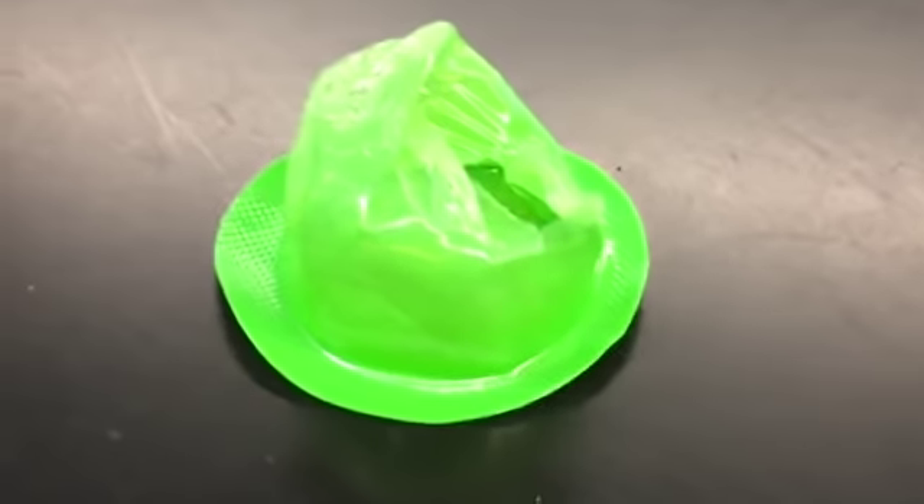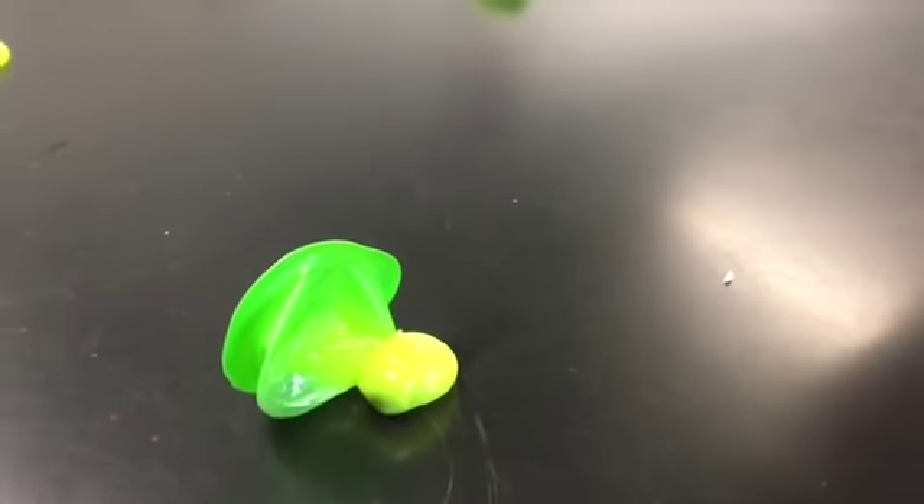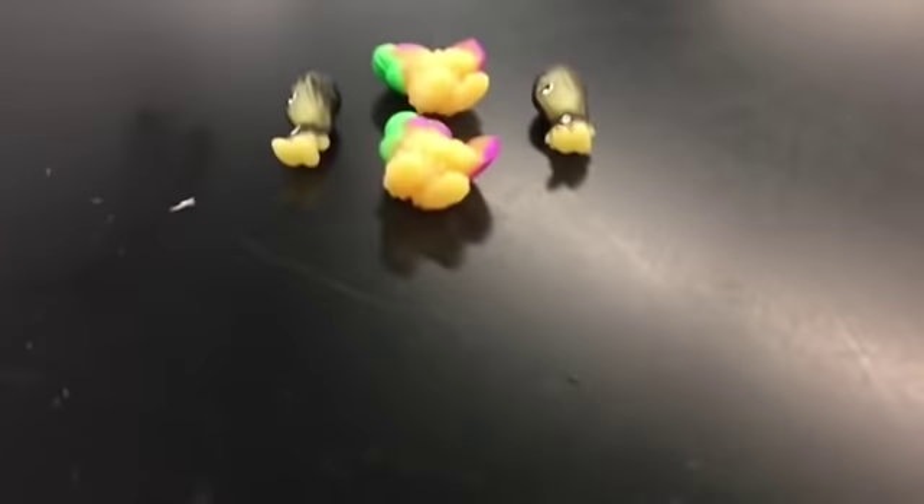Bubble wrap. Don't believe me? See for yourself. Oh yeah! Now that deserves a slow-mo. Rewind! With 60 Snots characters to discover, you gotta pop them all.